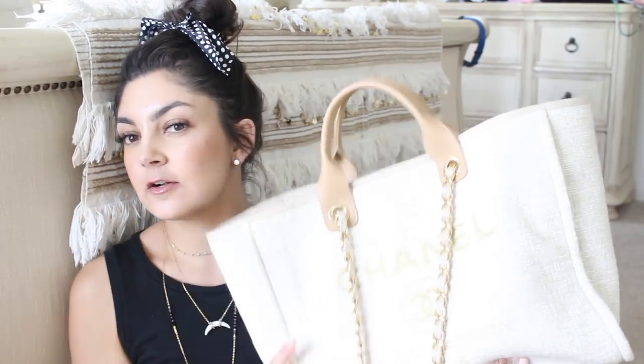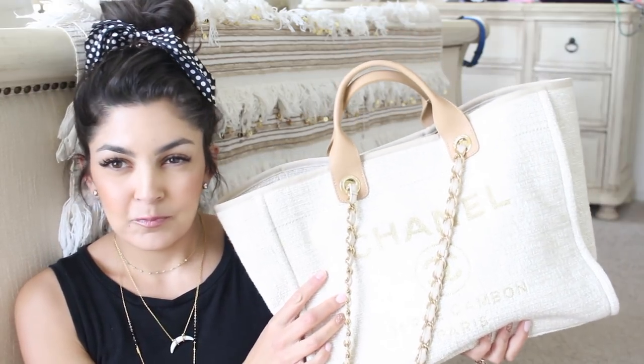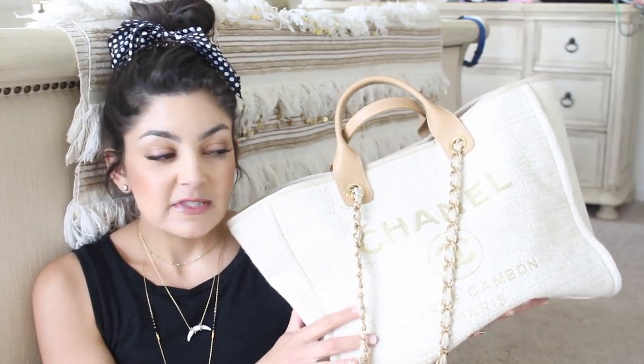Hey guys, in this video I'm going to be sharing with you and reviewing my Chanel Duvel Tote. I've had this bag for actually a really long time — I think I've had it since November, but I only just started using it. And the few times that I have had this with me on my Instagram and Instagram stories, I get flooded with questions about it and people asking for a review.